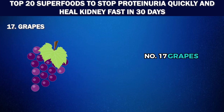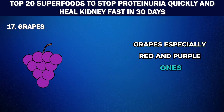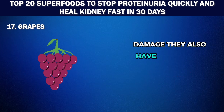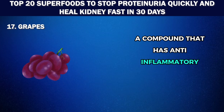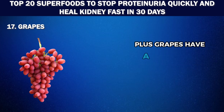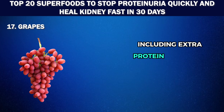Number 17: Grapes. These tiny round fruits are much more than just a tasty snack. Grapes, especially red and purple ones, contain powerful antioxidants called flavonoids, which can help protect the kidneys from oxidative damage. They also have high levels of resveratrol, a compound that has anti-inflammatory properties and can reduce uric acid levels in the body, making your kidneys work more efficiently. Plus, grapes have a high water content, which will help you stay hydrated and flush toxins, including extra protein from your kidneys.